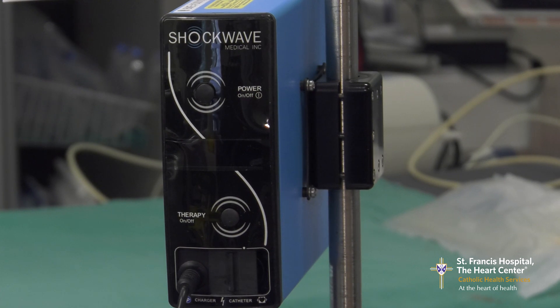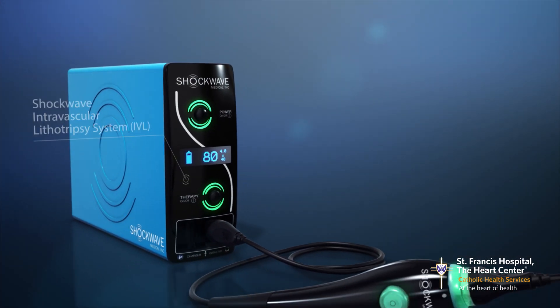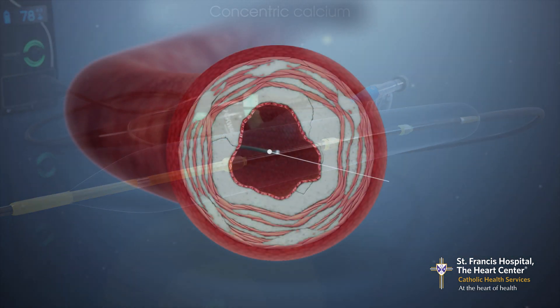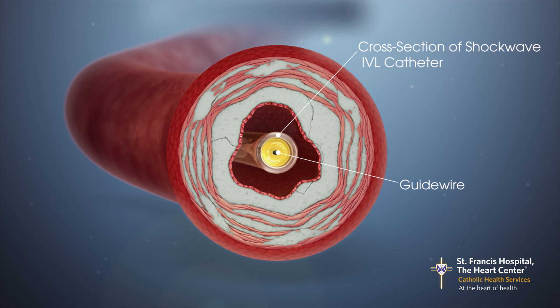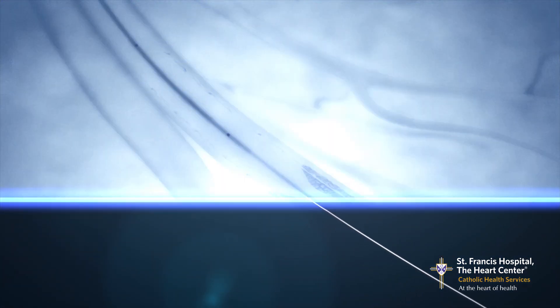This is the actual device that we use. This is the energy source, and we connect our catheter to the energy source. We place the catheter over a wire that we put down the artery — this is routine when you do angioplasty. You put a wire down the vessel and thread a balloon or stent over that wire. In this particular situation, we take the Shockwave balloon, attach it to the device which gives us the energy source, and place the balloon at the site where the calcium is.